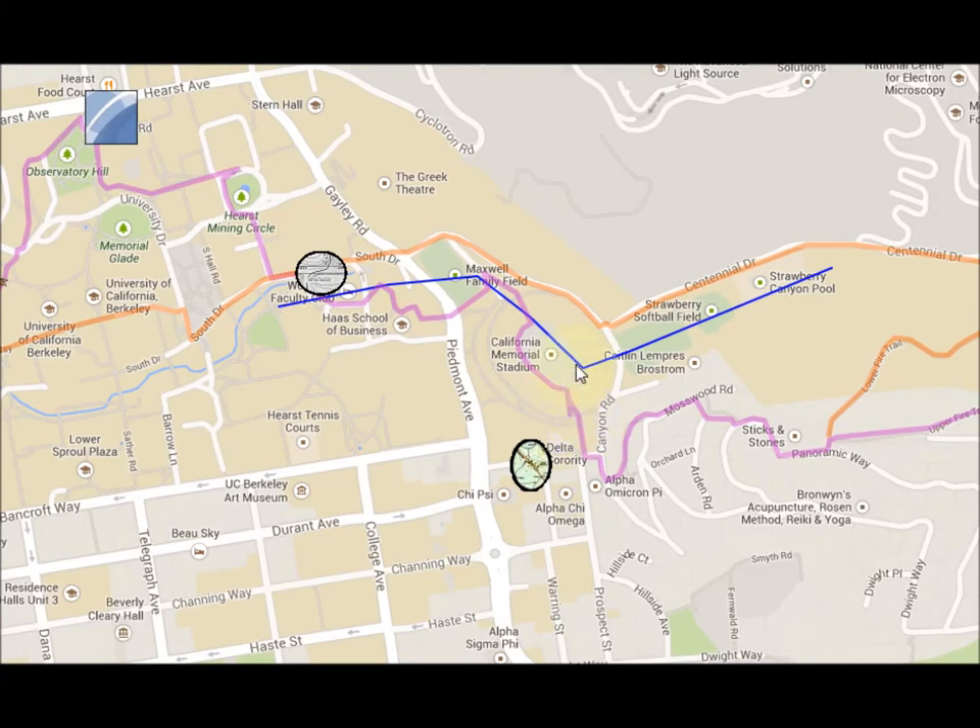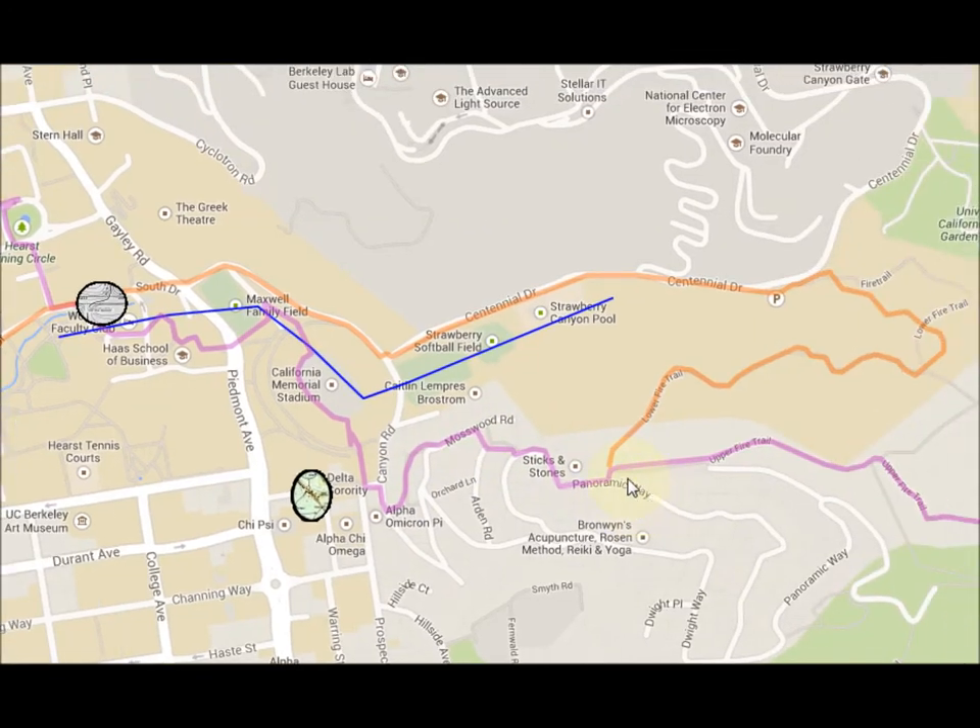At that point, if you are pooped you can head back down the hill. If not, the rest of us are going to hike up here — a lot of stairs through this area — and then we get back up on the regular hills and the upper fire trail, which will take us the rest of the way to Orinda.